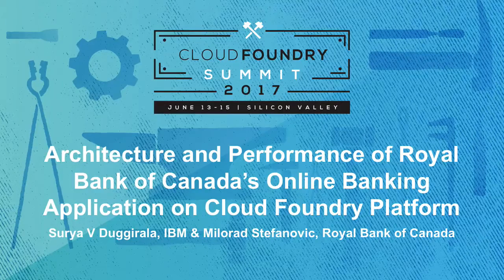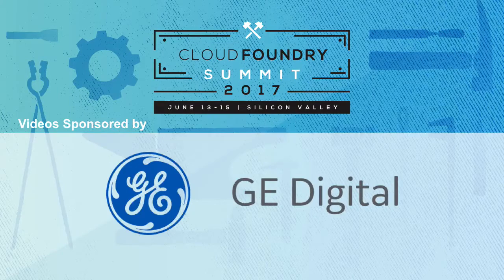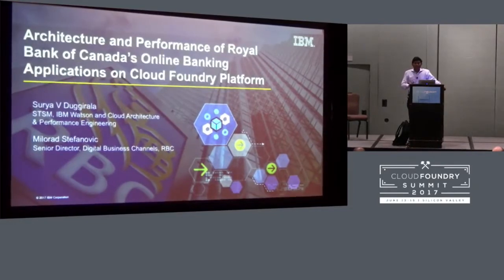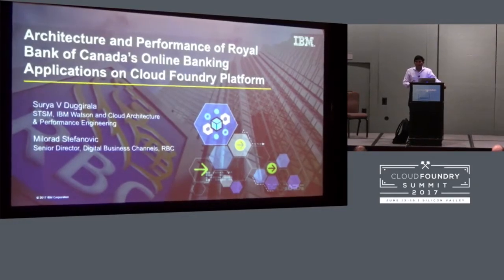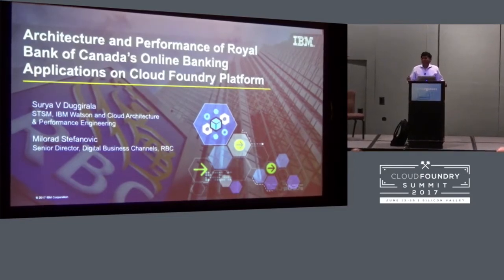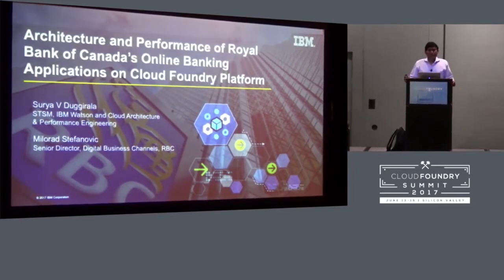Good afternoon. My name is Surya Dugurala. I'm an STSM with IBM's cloud division, and with me I have Milorad from RBC, Royal Bank of Canada. Today we're going to talk about Cloud Foundry in action in banking and financial sectors.